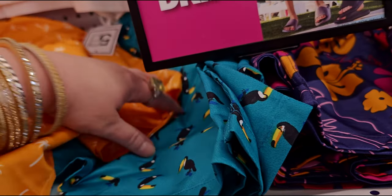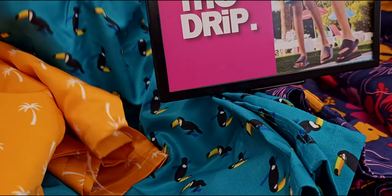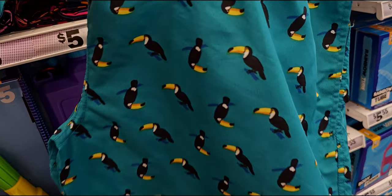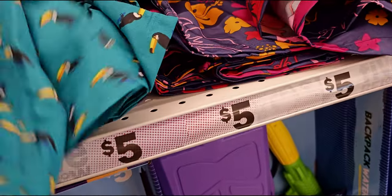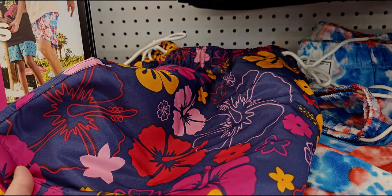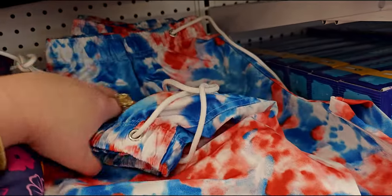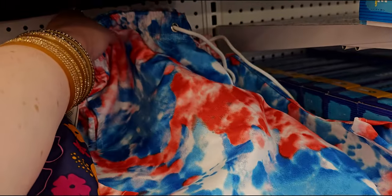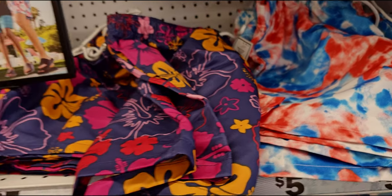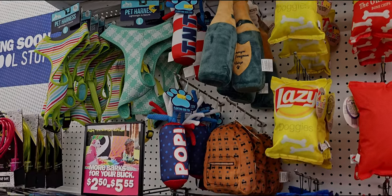They have the toucan pattern — oh my gosh, look at that, those shorts are adorable. They also have the Hawaiian flower pattern and then fourth of July and tie-dye — so cute.